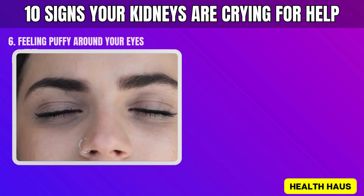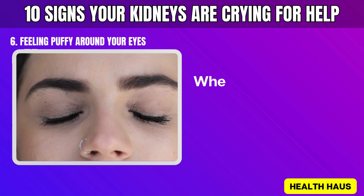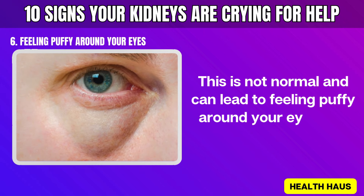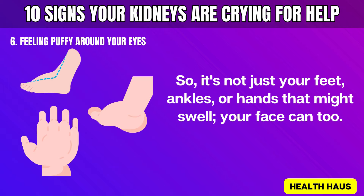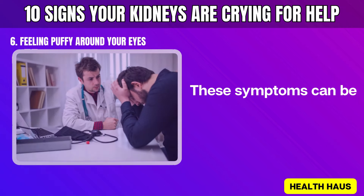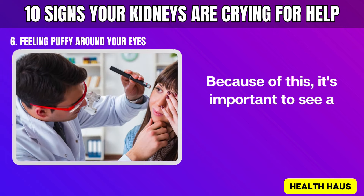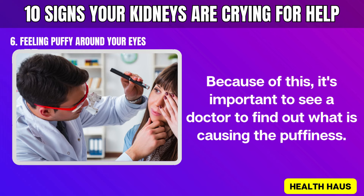Number 6: Feeling puffy around your eyes. When your kidneys are not working properly, they can let protein leak into your urine. This is not normal and can lead to feeling puffy around your eyes and face — so it's not just your feet, ankles, or hands that might swell; your face can too. These symptoms can be signs of other health problems as well, so it's important to see a doctor to find out what is causing the puffiness.